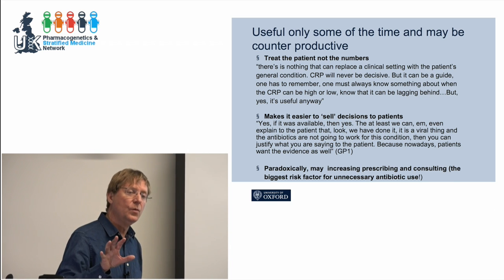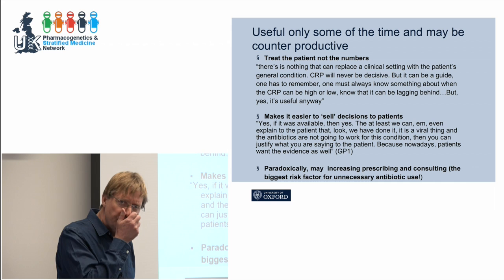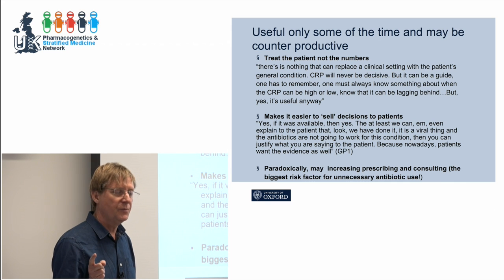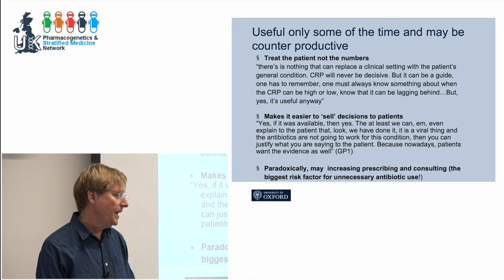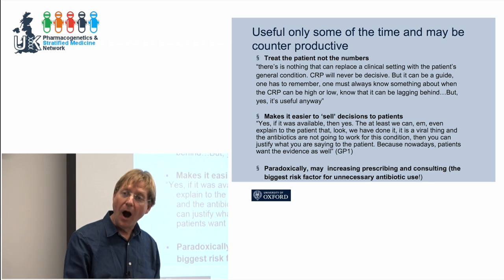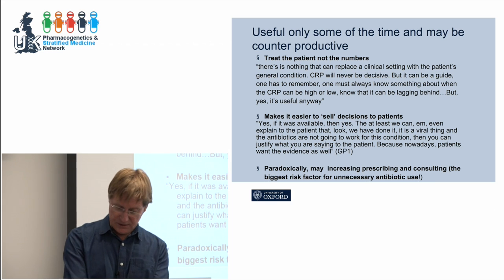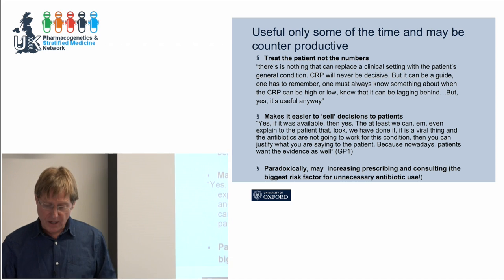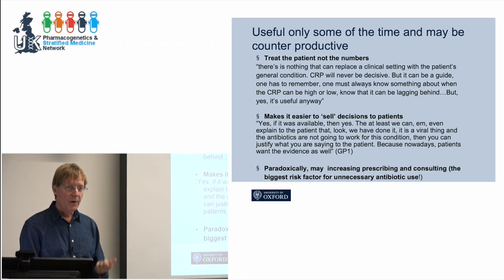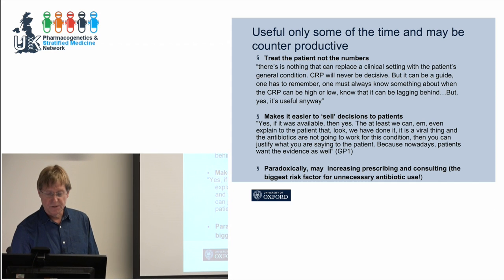Interestingly, when we asked GPs who had used point-of-care CRP tests what was useful about them, they said, I knew the result in any case — it's never surprised me. But it's really helpful when talking to the patient who is desperate for antibiotics, because then I can say, I think you don't need antibiotics, and the machine agrees. The CRP machine makes a very satisfactory whirring noise — it can be a real aid to communication. But the diagnostic or prognostic element wasn't particularly exciting to the GPs.